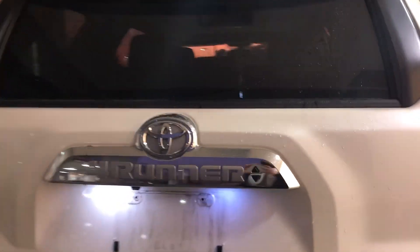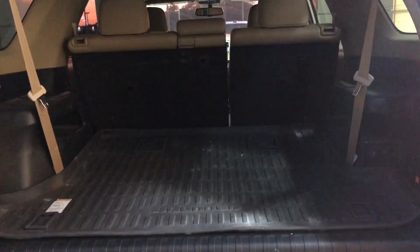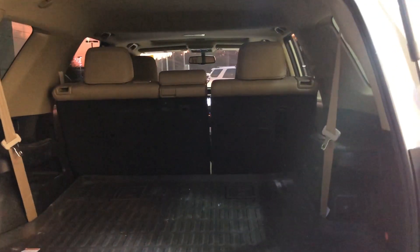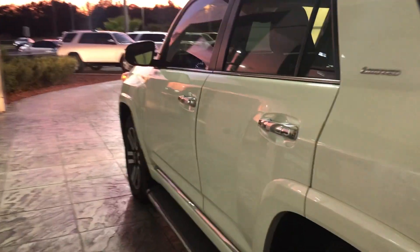It has the LED upgrades on it. Now this has a third row in it as well. And this also has the JBL sound system, which sounds amazing.